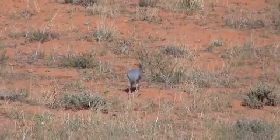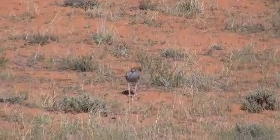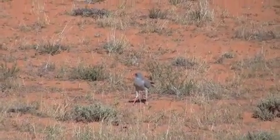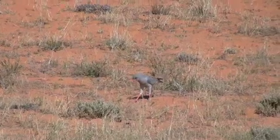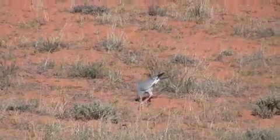Goshawks are quite opportunistic — they're one of the biggest raptors in this area and they'll take anything they can get: little rodents sunning themselves in the morning, snakes. They've got no feathers on the lower leg, which makes it quite easy for them to see what they're trying to grab hold of. Their toes are quite short, which is also an adaptation to killing things like snakes.